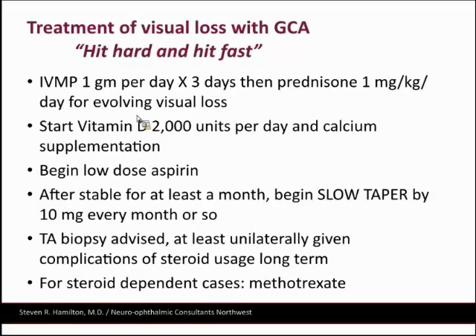I started him on 80 milligrams of prednisone a day. I didn't give IV steroids because he hadn't actually lost vision at that point — he didn't have evolving visual loss. I was a little worried about his Parkinson's and medications with IV steroids, so I arranged for a biopsy through his primary care doctor. This is the second patient I've saved from going blind in both eyes, which is quite unusual — usually we see them after the first eye goes blind.